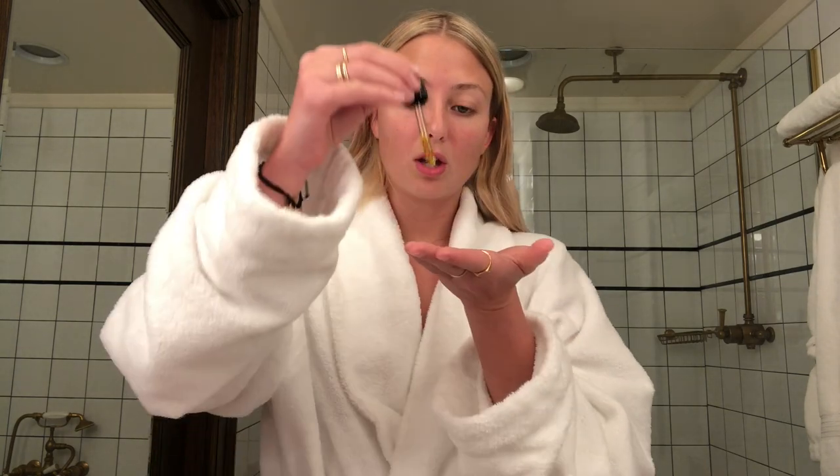So I already washed my face in the bath and put some moisturizer on it. Now to prep my makeup, I'm just going to put some rosehip oil on. You know I love it. Oh, it feels so good.